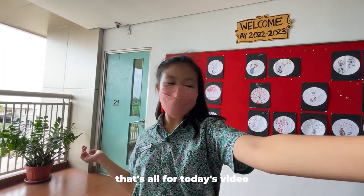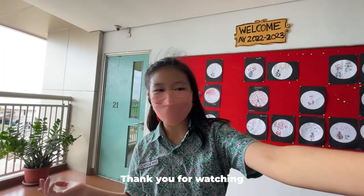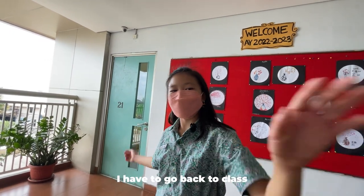Okay guys, that's all for today's video. I will see you in the next video. Thank you for watching. I have to go back to class. Bye!